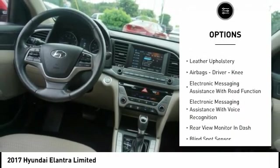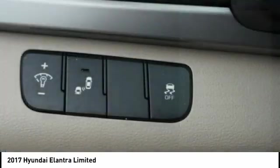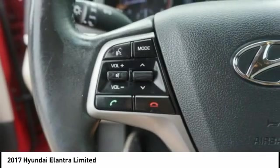stability control, braking assist, power brakes, rear view camera, leather upholstery, airbags — driver and knee — electronic messaging assistance with read function, and electronic messaging assistance with voice recognition.